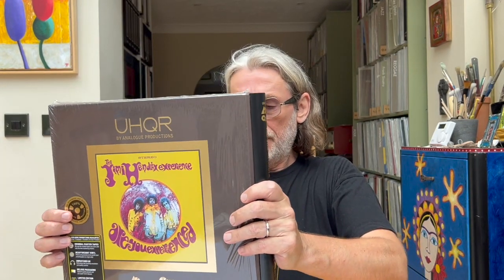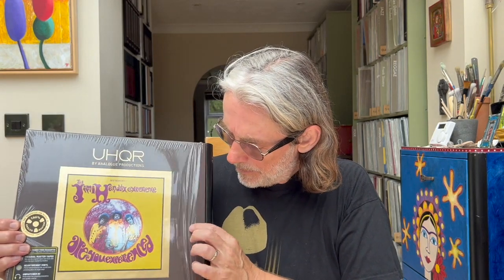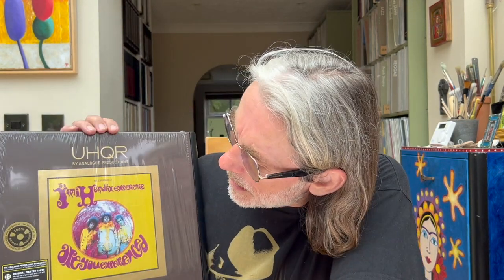So this is the top vinyl tier of Analog Productions — the UHQR — and as you can see they come in a rather fabulous, very solid box. I've left the clear film on this just because I've literally just got it and I wanted you to see the labels here.